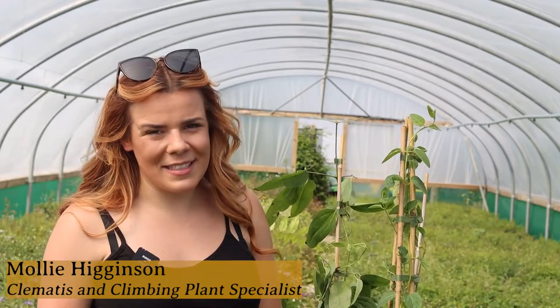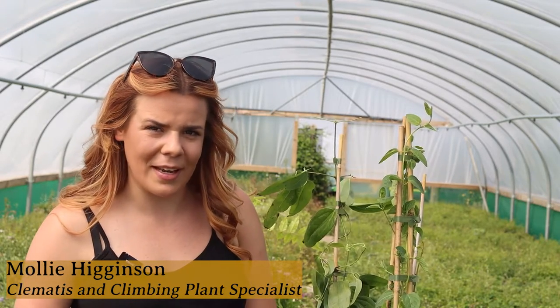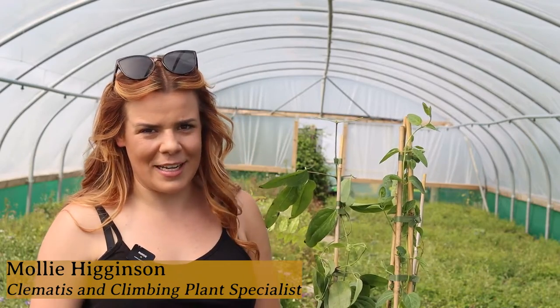Hi, my name is Molly and I'm a Clematis and climbing plant specialist. Today I'm going to show you some of my favourite evergreen Clematis and climbing plants that will be great to spice up your garden.